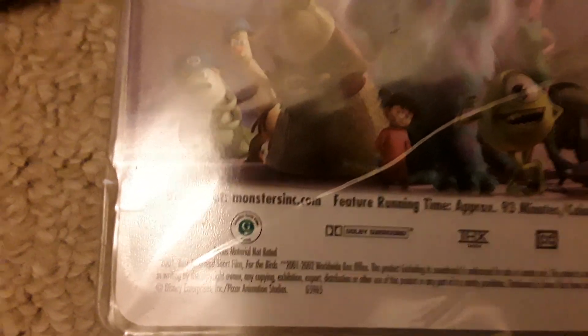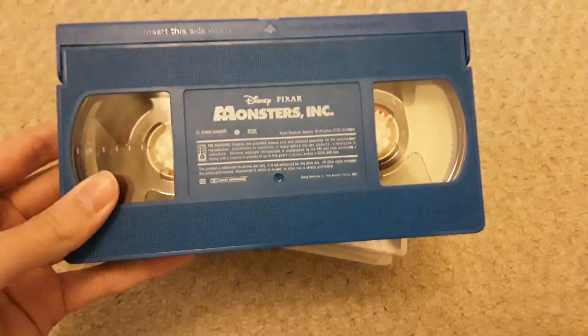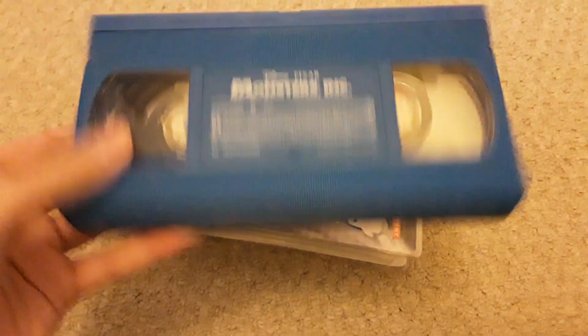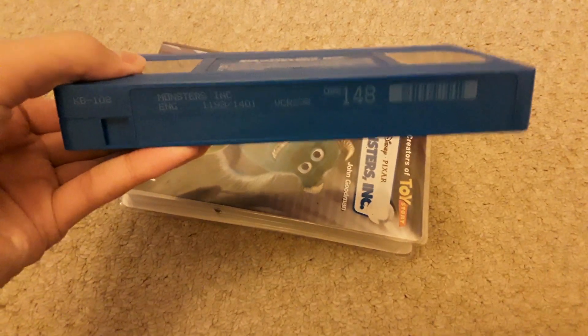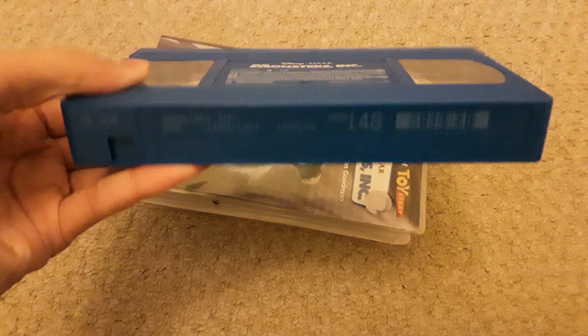This is also rated G in Canada. I think all of these are rated G in Canada, so I should probably stop saying that. Cartridge number is 1193 out of 1401.